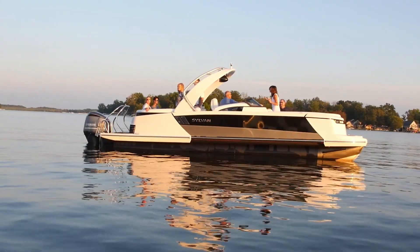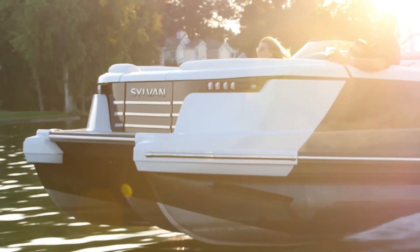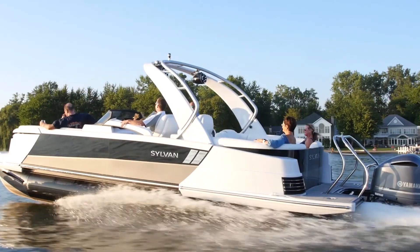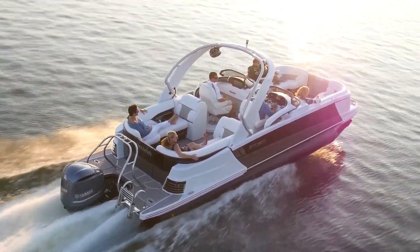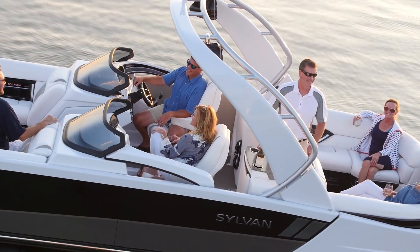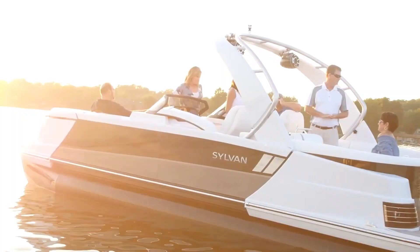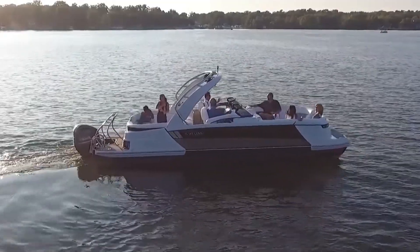Key features of the Silvan M5LZ DC include a spacious and elegantly designed deck layout with ample seating, making it ideal for hosting family and friends. The M5LZ DC boasts powerful engine options that deliver impressive speed and maneuverability, ensuring a smooth and enjoyable ride even in choppy waters. The pontoon design enhances stability and safety, making it a reliable choice for various water activities, combining luxury, performance, and versatility.